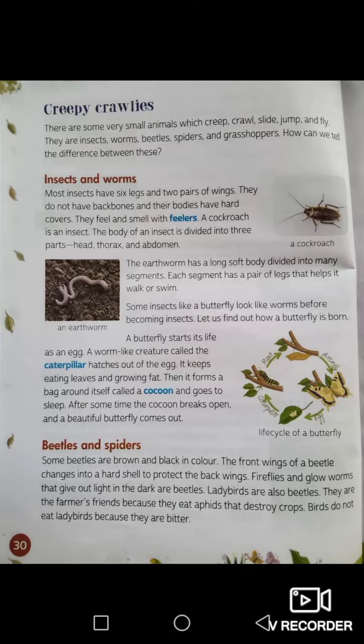A worm has a long soft body divided into many segments. Each segment has a pair of legs that helps it to walk or swim. Some insects, like a butterfly, look like worms before becoming insects.